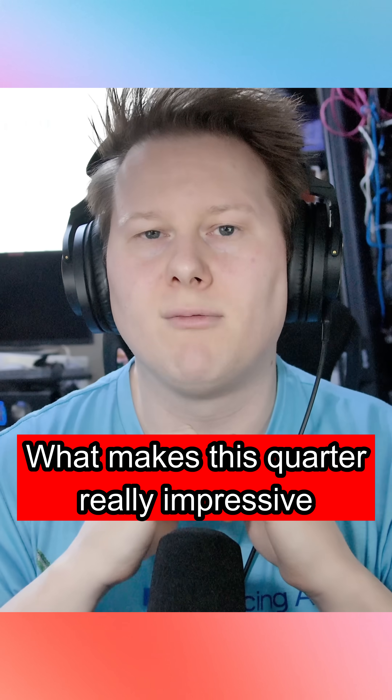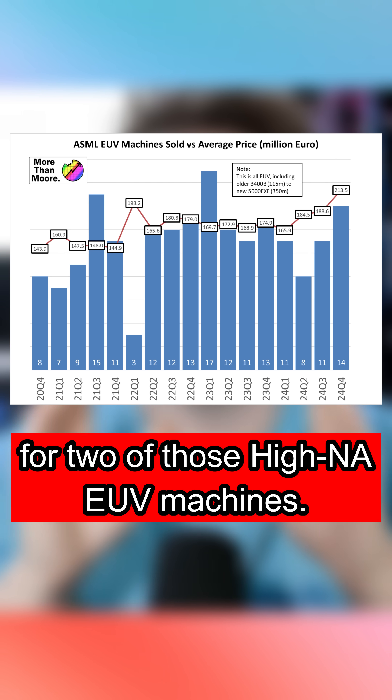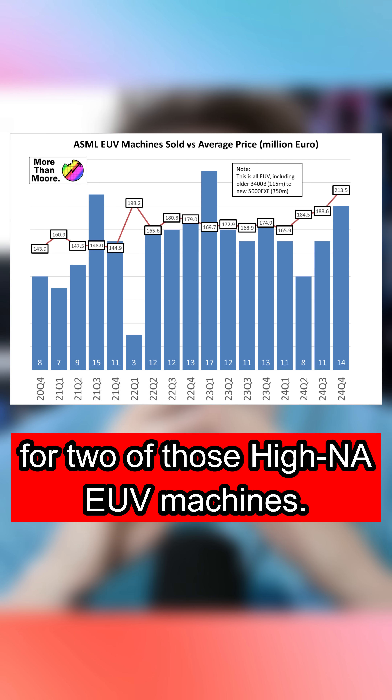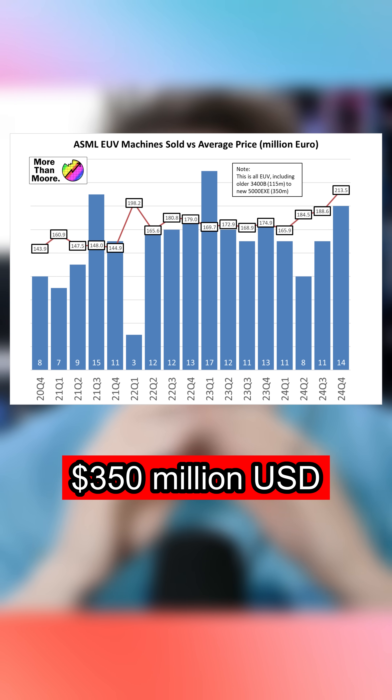What makes this quarter really impressive is that they finally realized revenue for two of those high NA EUV machines. These machines cost over 350 million US dollars.